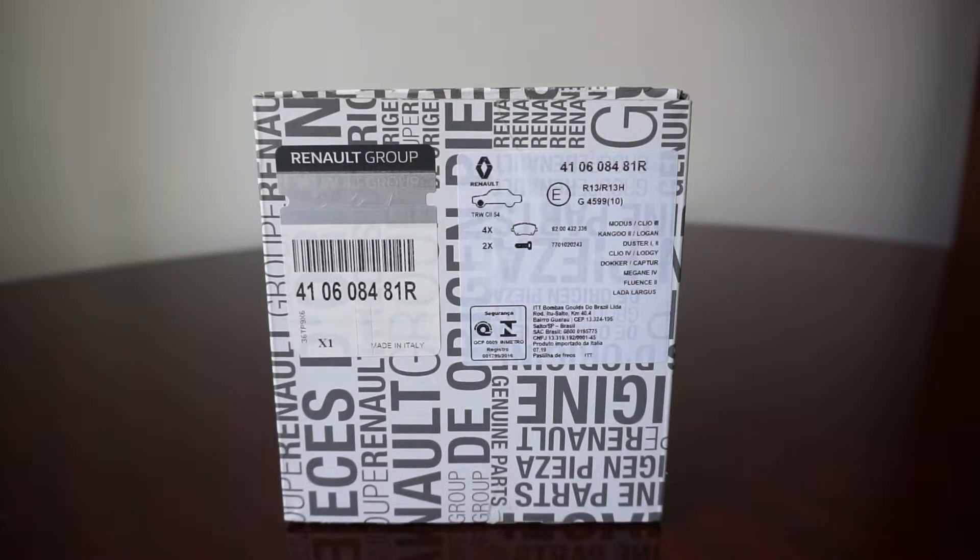Hello guys and welcome into the unboxing and review of the front brake pads for the Renault Clio 3 cars. This is the box these original Renault brake pads come in.